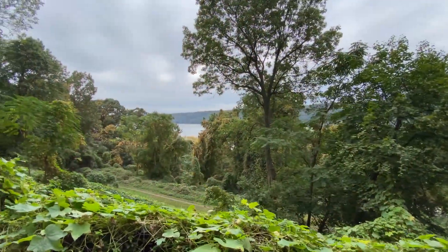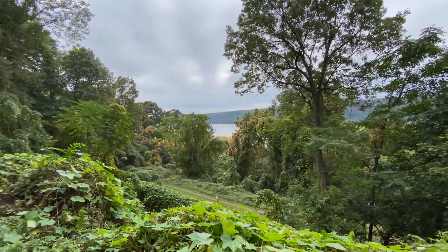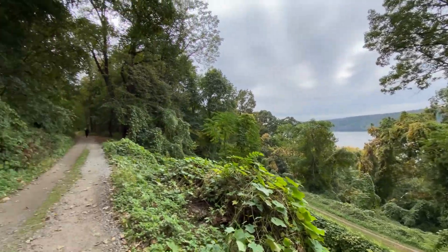We are wandering the Untermyer Gardens estate up here in Yonkers — it's literally a 20-minute drive from the city. When you come up here, make sure to wander everywhere to take it all in. Wear good shoes, but take it all in because around every corner, all of a sudden you'll see a new vista or a new feature you wouldn't even know is there. You turn around and it's amazing. Folks, check out this view — this is just on the path.